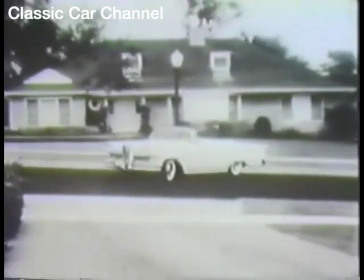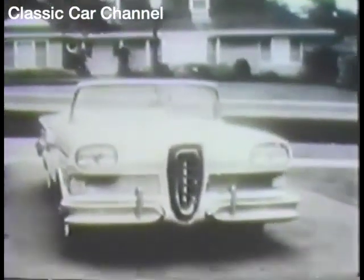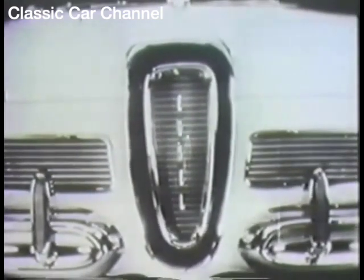And remember, of all the medium-priced cars, car for car across the board, the 1958 Edsel is the one that's new and the lowest price, too. So see your Edsel dealer.